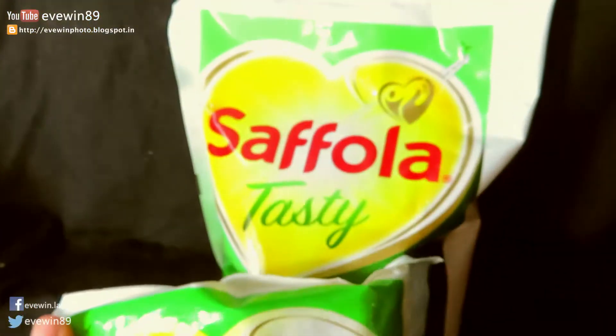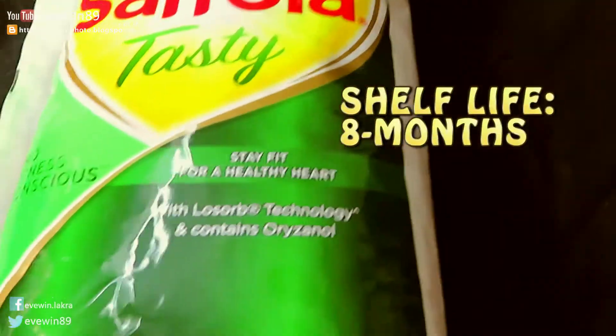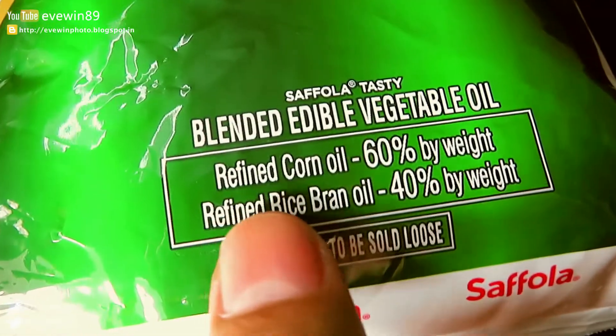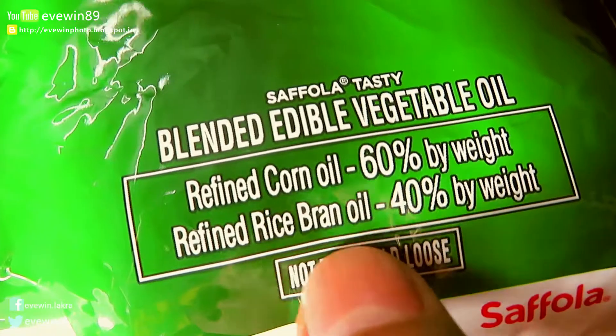The product has been manufactured in March 2020 and the shelf life of Safola Tasty Blended Vegetable Oil is eight months from the date of packing. The blending ratio written on the packet is: refined corn oil 60% and refined rice bran oil 40%.